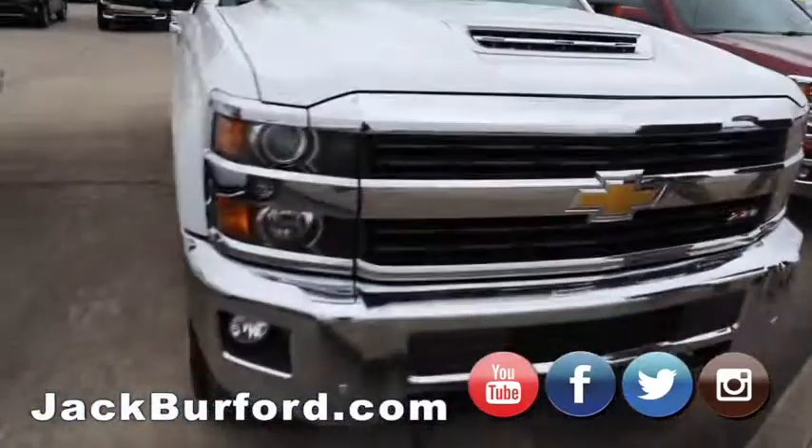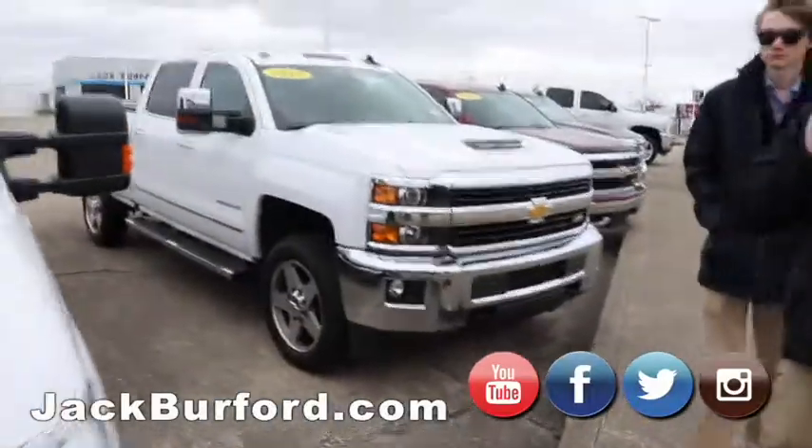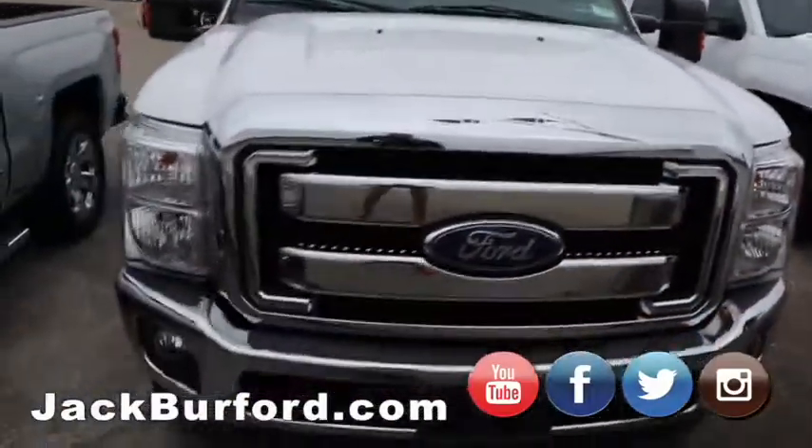Got our 2017 Duramax with the Allison transmission. Of course it is four-wheel drive and a Z71. Oops — Randy about wiped out, y'all just don't know.